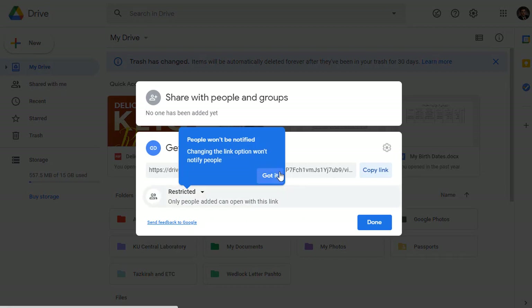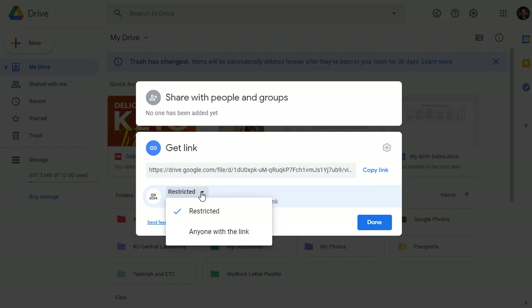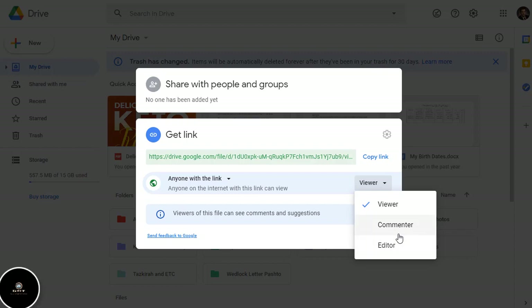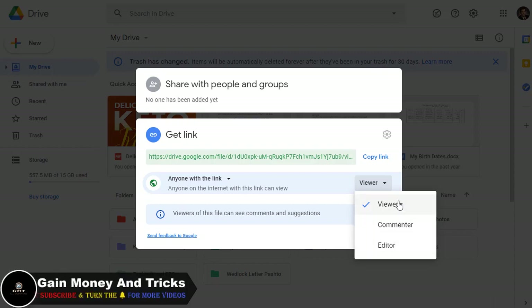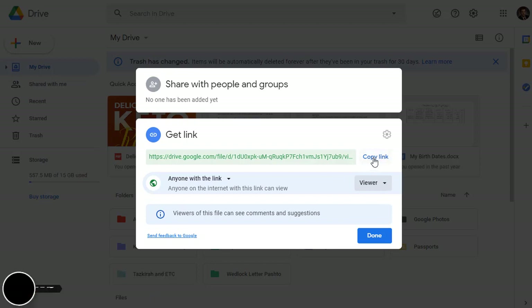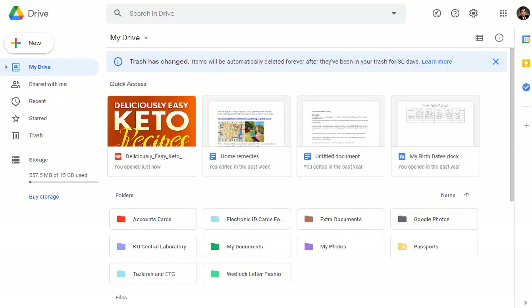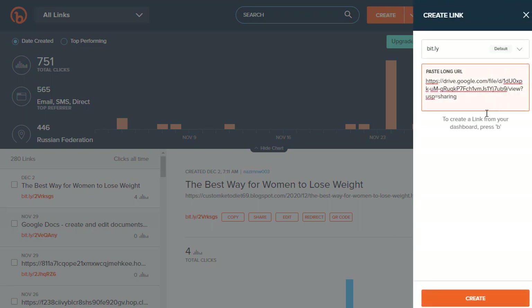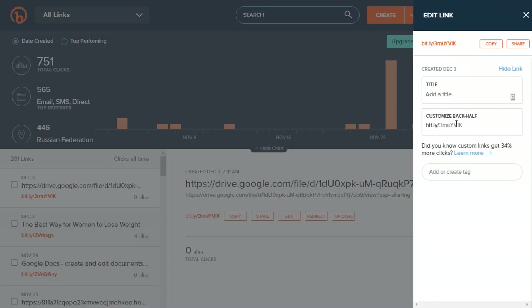Make sure to set the access to 'Anyone with the link — Viewer only.' Do not add editor access. Then copy the link. That will be a link that people can use to access the ebook. Once you copy it, go to bit.ly and shorten your link, as it is a little bit long. Paste it there and it will be shortened to a simple short URL.